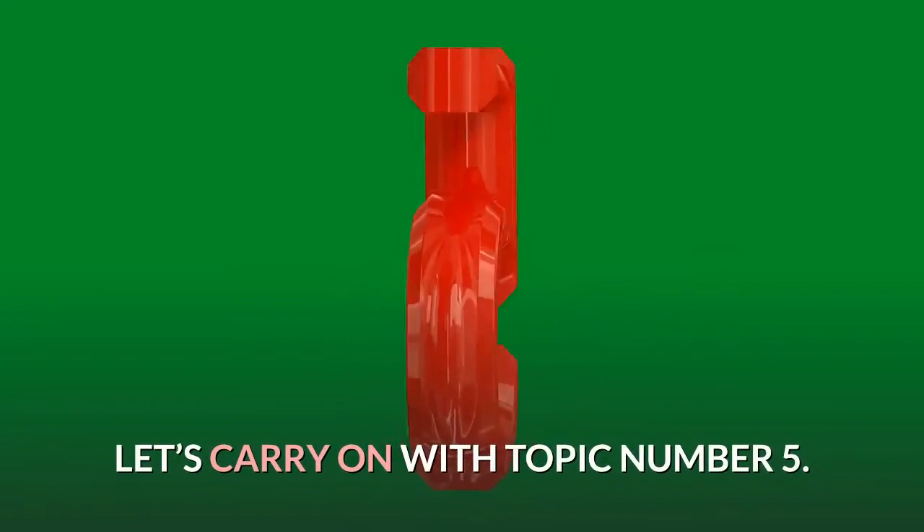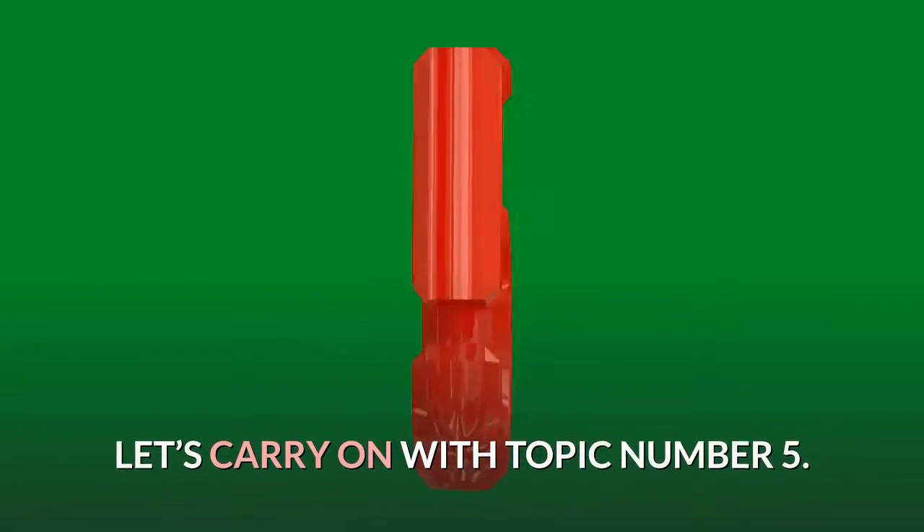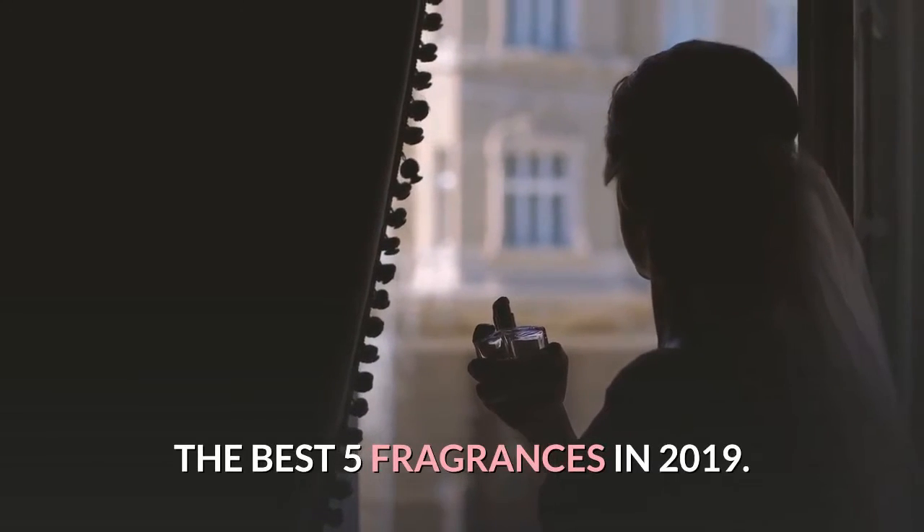Hello, let's carry on with topic number five: the best five fragrances in 2019 — suggested usage.